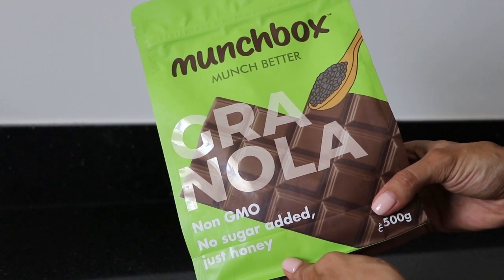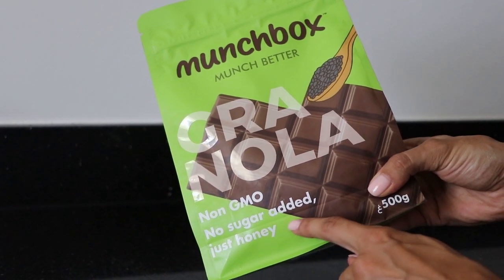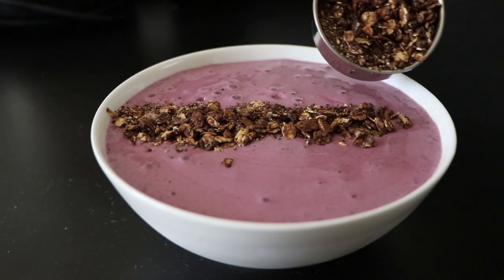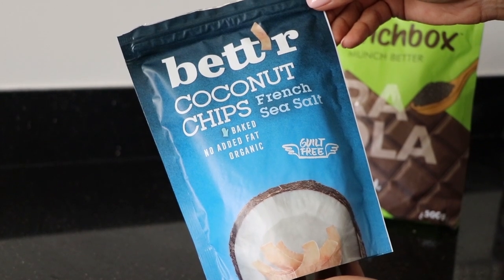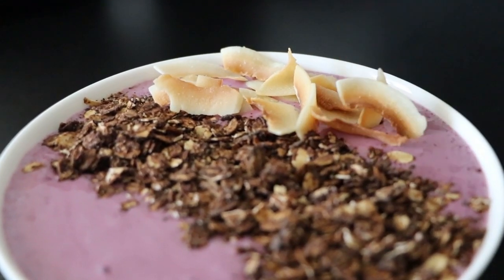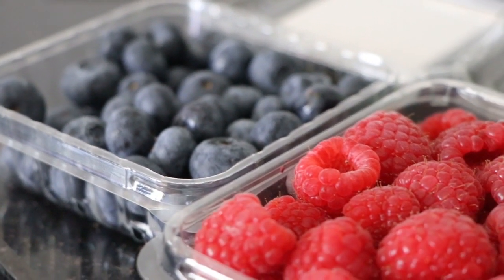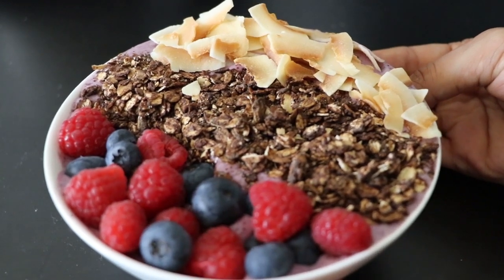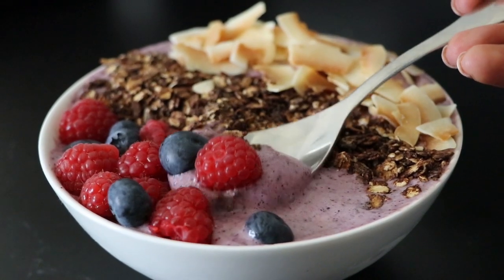Then I add some cacao granola with no sugar — just honey — about a quarter cup on top, some sea salt coconut chips for a crunchy note, and some fresh blueberries and raspberries. This bowl is just everything I needed — as healthy and yummy as it looks.